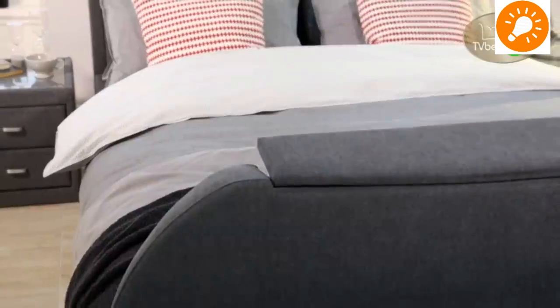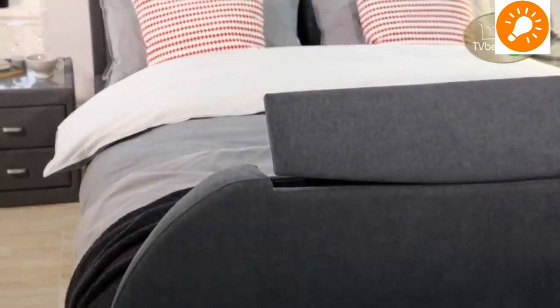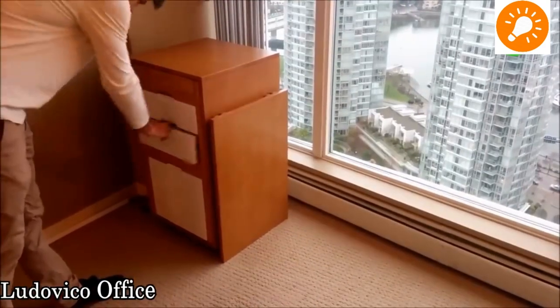The next one is an ottoman TV bed. By just using a remote control, you can convert the ottoman — the television stretches out.